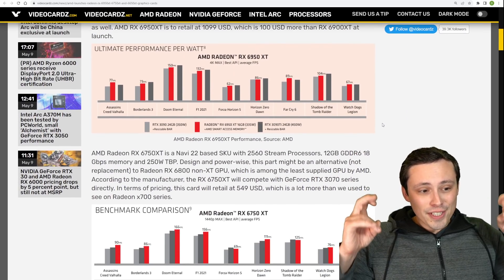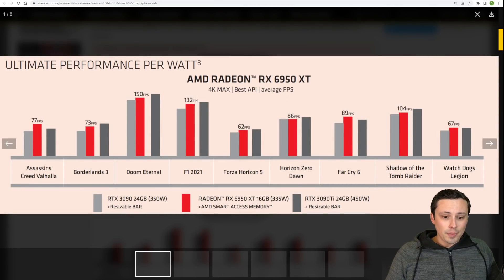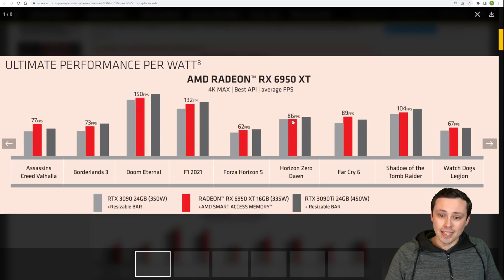If you want to see the official AMD numbers, we do see some decent performance here. This is the 6950 XT up against a 3090 and a 3090 Ti, with resizable bar enabled on the NVIDIA GPUs and smart access memory on the AMD system. Some of these games like Assassin's Creed Valhalla, Borderlands 3, and Forza Horizon 5 - especially with smart access memory enabled - tend to be very AMD-favored titles. The selection of games AMD is presenting is not going to be as fair as what independent review outlets will show later today.